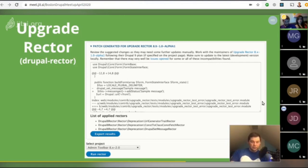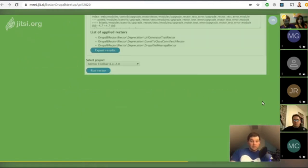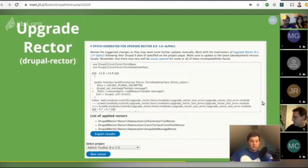Based on what was seen at MidCamp, Rector is still somewhat aspirational — it's not yet a powerful tool unless you have a lot of Drupal::setMessage calls. Even then, it puts in a Drupal service messenger call but won't actually do the dependency injection for you, so it's only somewhat helpful.